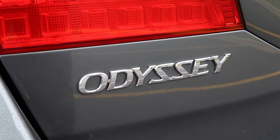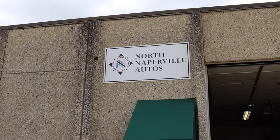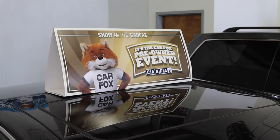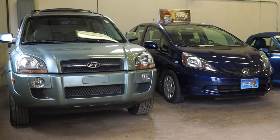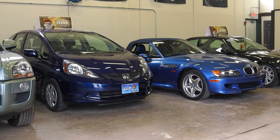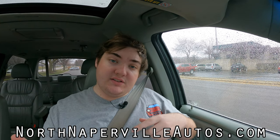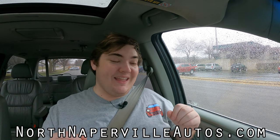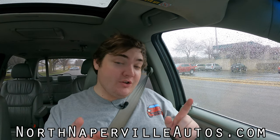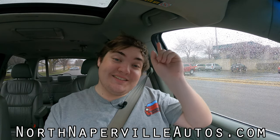I hope you guys enjoyed the video. Huge thank you to North Naperville Autos for letting me take out their 2007 Honda Odyssey. North Naperville Autos is a CARFAX certified dealership and they specialize in vehicles like this — mid-mileage for a good price, very clean examples. You're going to get a very good deal when you go to North Naperville Autos. Their information is up on the screen as well as linked in the description below. If you're in the Chicagoland area and need a reliable used vehicle, please go check them out — their prices are fantastic and their staff is even better. Financing is available. Don't forget to rate the video, comment on the video, and subscribe. Take care, guys.